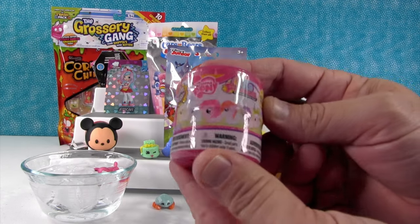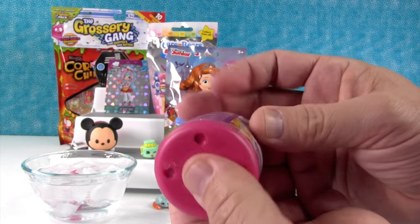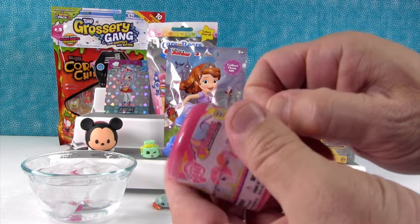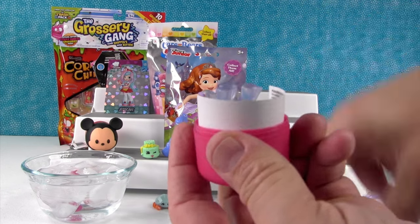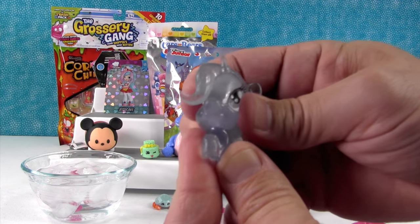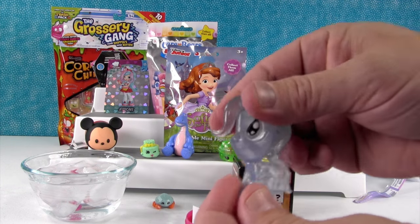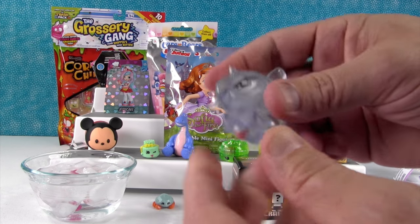In the meantime, I'm going to open My Little Pony Fashems Series 6 — these are totally squishy, bobbly, and stretchy. I hope I get Spike, or Lyra, or Rainbow Dash, or Trixie Lulamoon. Look at that — I got her! She's awesome, she's really squishy, stretchy, and bobbly. Awesome!